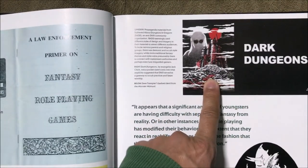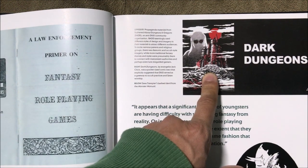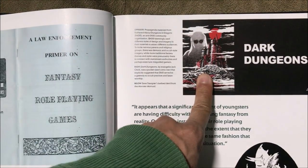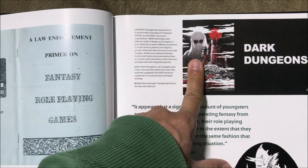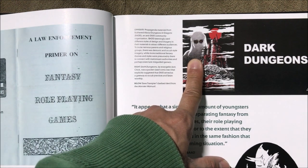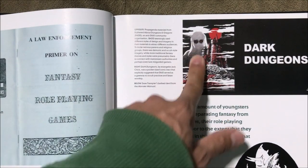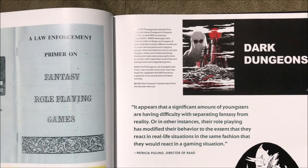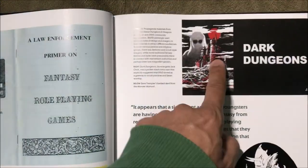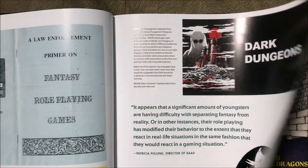If you look up Dark Dungeons now, somebody actually made a live action video based on the comic. It's serious, but looking at it nowadays you would laugh at it because it's kind of like the 'Reefer Madness' anti-marijuana videos — exactly like that but anti-RPG. Check it out. We laugh at it now, but back in those days that was a serious issue for them.